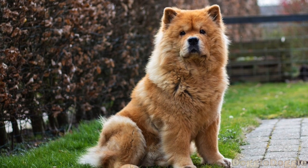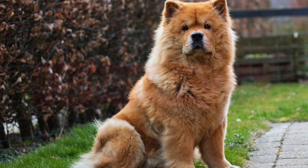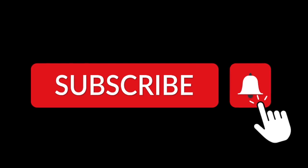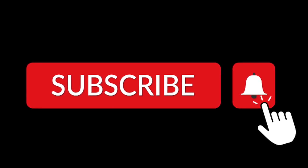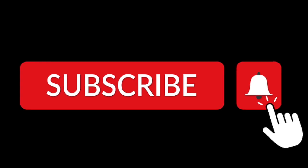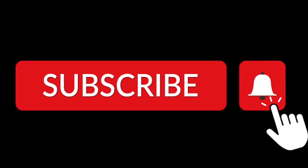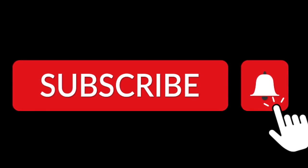Thank you for watching our video on Chow Chow Health. We hope you found it informative and helpful in caring for your furry friend. If you liked this video and want to stay up to date on all of our future videos about Chow Chows and other breeds, be sure to hit the subscribe button and the notification bell. We're always bringing you new and informative content on the care and well-being of your furry friends. If you have any questions or comments, or if there are specific topics you'd like us to cover in the future, please leave us a comment below. We love hearing from our viewers and we'll see you in the next video.